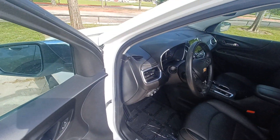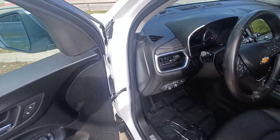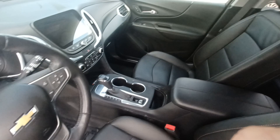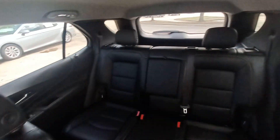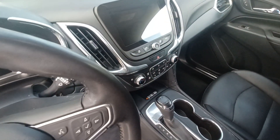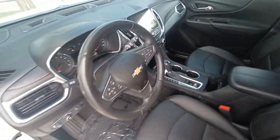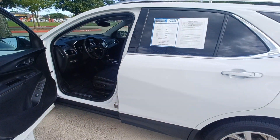Highlighted features on this vehicle include blind spot indicator, lane departure system, leather upholstery, premium audio system, automatic temperature control, backup camera, wireless phone connectivity, and parking sensors.